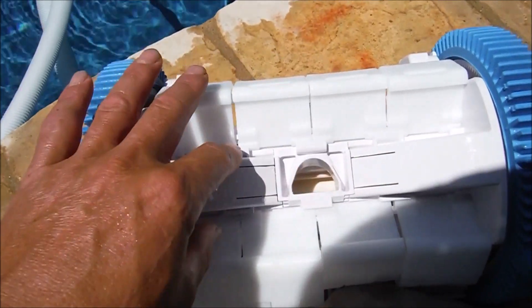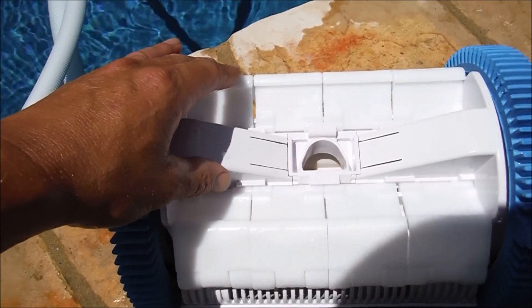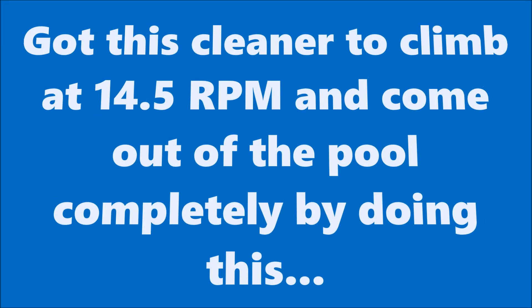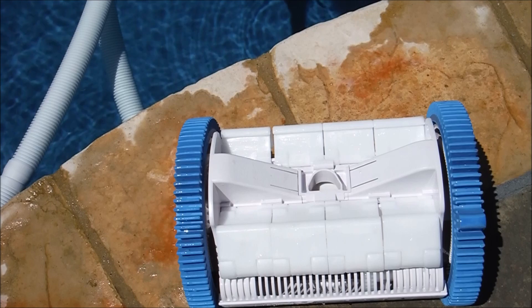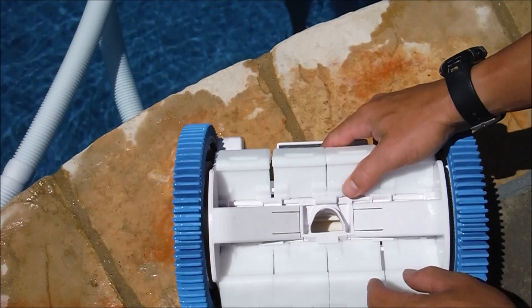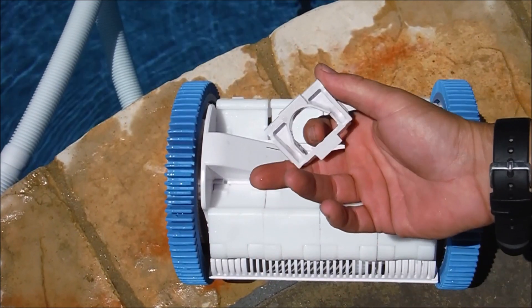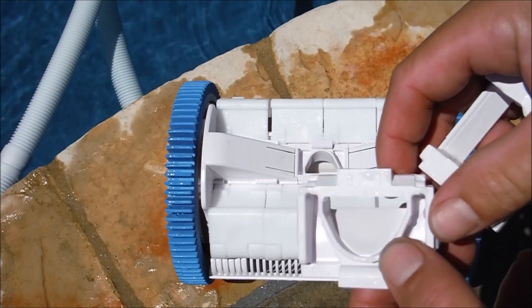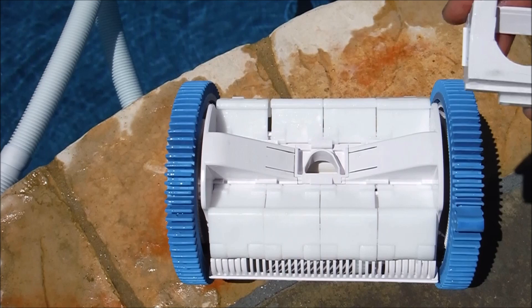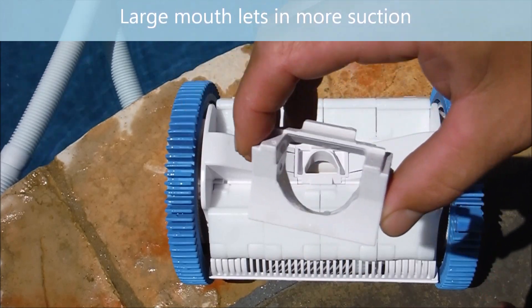But due to this modification, I think the added weight has affected the cleaner's climbing ability. But there is a solution to get the cleaner climbing again without having it at 18 RPMs. The mouth of the cleaner actually comes out, and they sell various sizes. They have a large mouth which will increase the suction of the cleaner, and a small mouth for a small head pump that doesn't have a lot of flow. Putting the large opening on the cleaner will give it the wall climbing ability again.